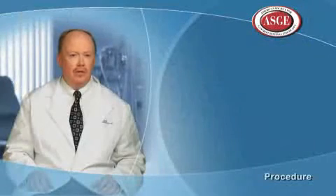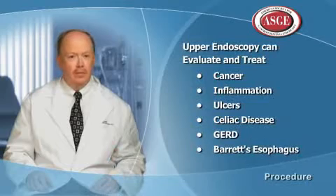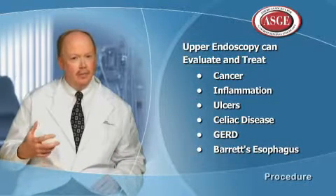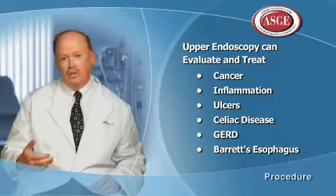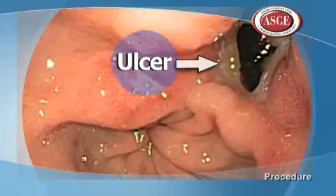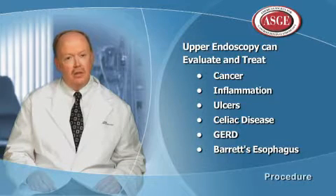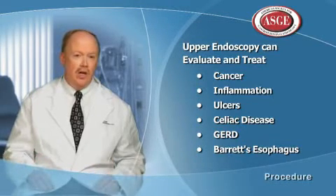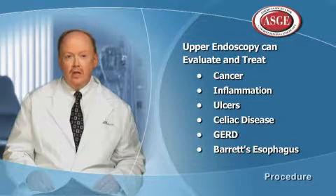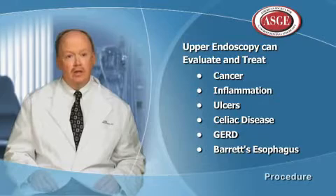There are a number of things that you can find in the upper digestive tract. We are first and foremost looking for the reason for their symptoms. We find things like malignancies or cancers, inflammation in the lining of the stomach, and we can find and treat ulcers. For people with food intolerances such as celiac sprue, we can look for that and take biopsies. We also look for changes in the esophagus from reflux and pre-malignant conditions such as Barrett's esophagus — so there is a wide variety of things we can accomplish.